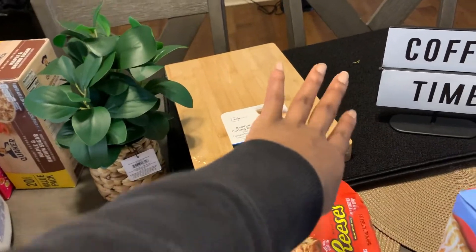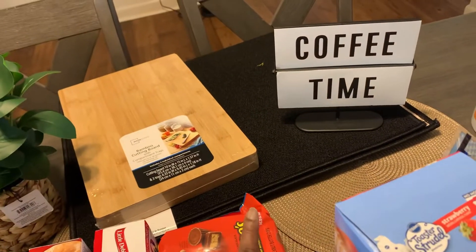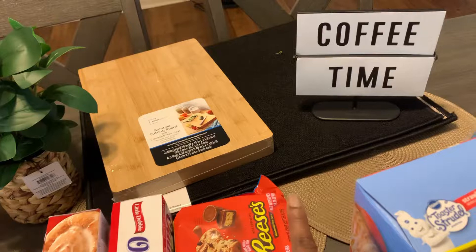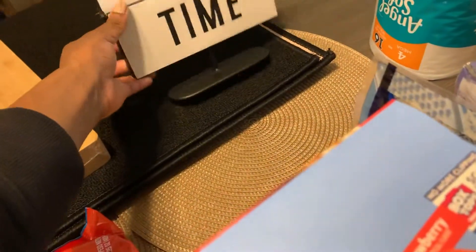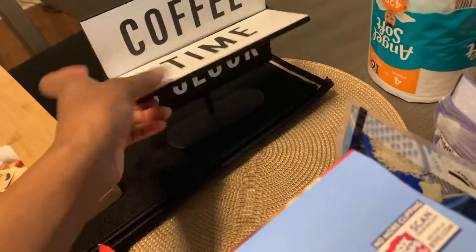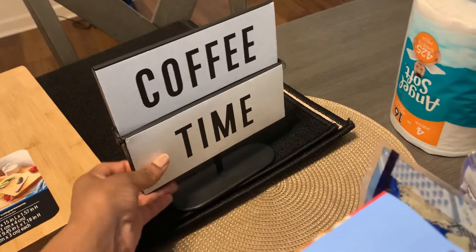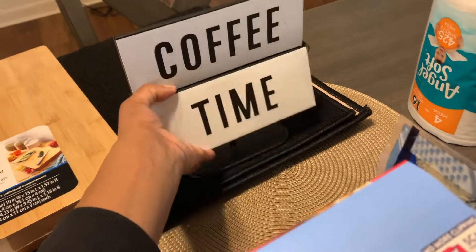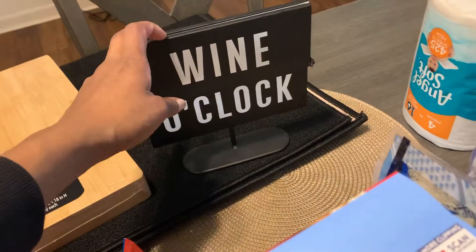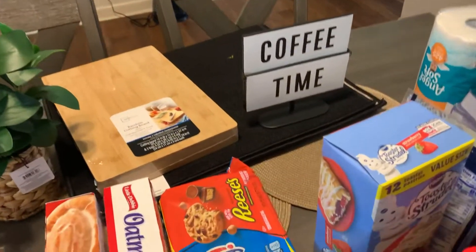Over here are my decor items. I have this from Walmart — I think it was $15. I love the color, y'all. It says 'coffee time,' and you can also flip it up to say 'wine o'clock.' I don't drink, y'all, so I'm going to have it on coffee time. Even though I don't drink coffee like that, I just like it — it's cute.